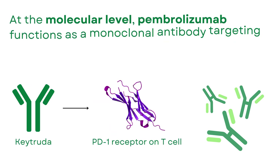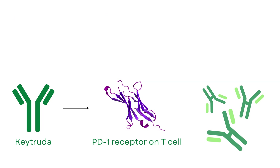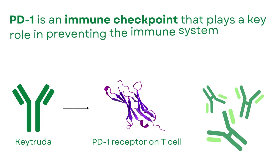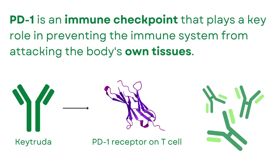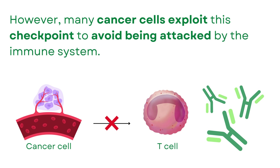At the molecular level, Pembrolizumab functions as a monoclonal antibody targeting the Programmed Death-1 (PD-1) receptor, a protein on the surface of T-cells. PD-1 is an immune checkpoint that plays a key role in preventing the immune system from attacking the body's own tissues. However, many cancer cells exploit this checkpoint to avoid being attacked by the immune system.